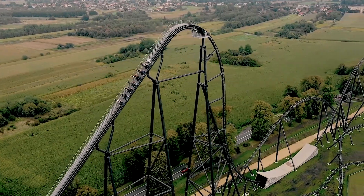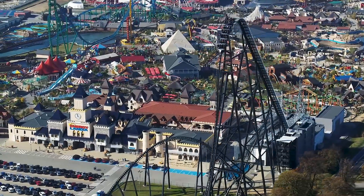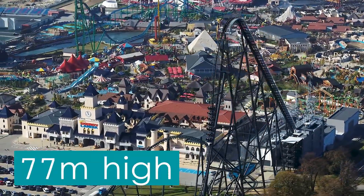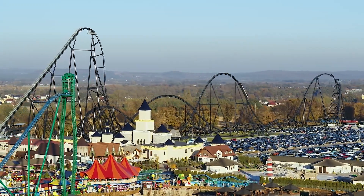From a distance, it's safe to say that this ride looks tall. Energylandia's Intamin mega coaster stands 77 meters high, dominating the nearby skyline and stretching adjacent to the car park.